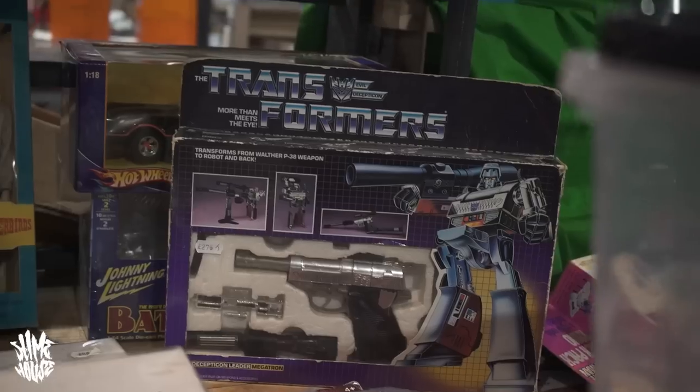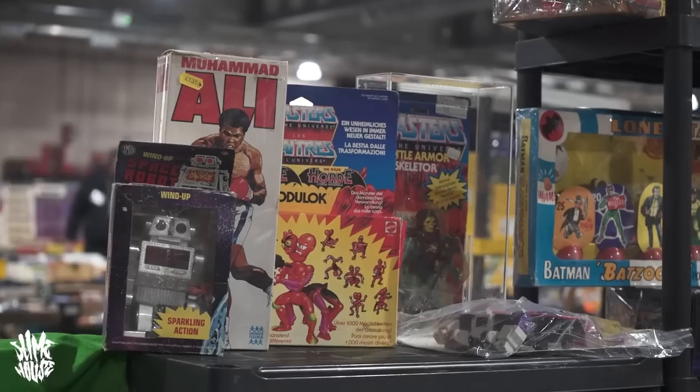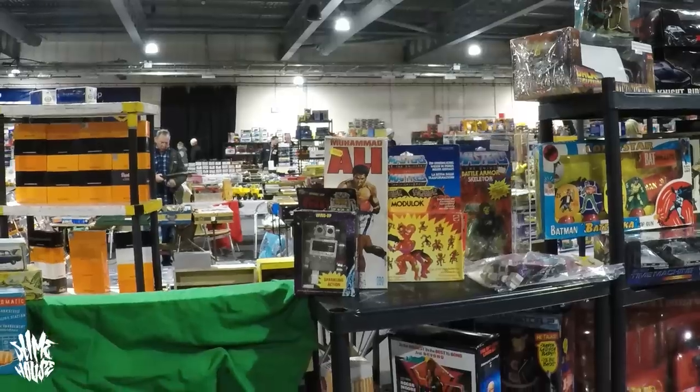There's an original Megatron pistol — that's a beast. And I love that Muhammad Ali figure at £135 — not even a bad price. A Mego Fisher Muhammad Ali — absolute beaut. Definitely one I'd like to add to my collection at some point.